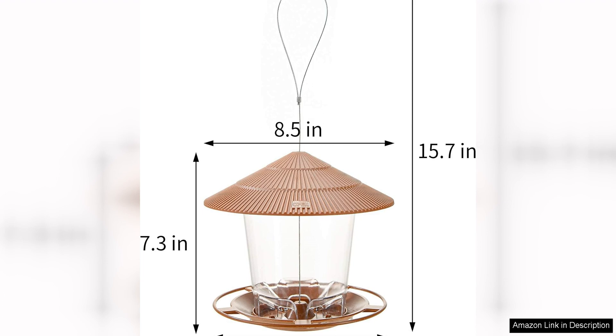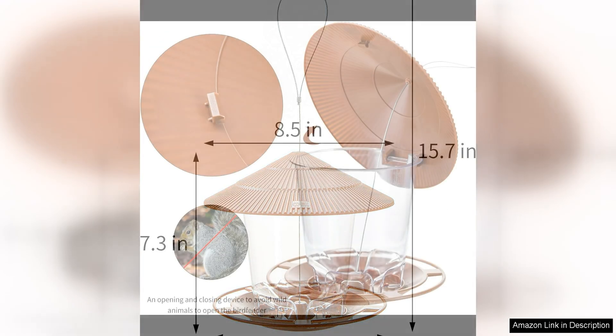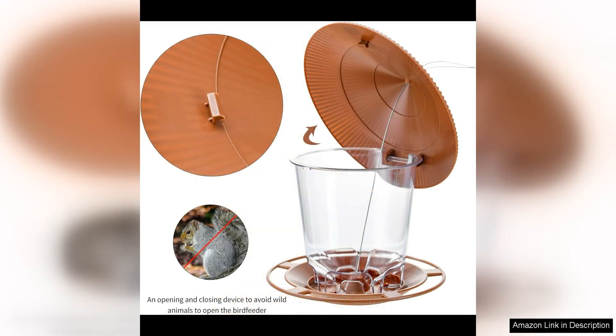I also appreciate the versatility of this bird feeder. It is designed to be hung from a tree branch, hook, or pole, making it easy to place in any outdoor space. The feeder is also lightweight and easy to move around, so you can change its location as needed to attract different types of birds.